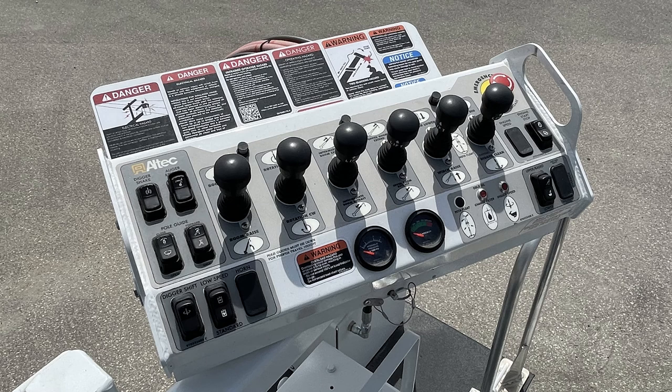Advanced features like digger shift gearbox protection, HOP ramping, and point-of-view station select help protect both equipment and operators from common worksite hazards.